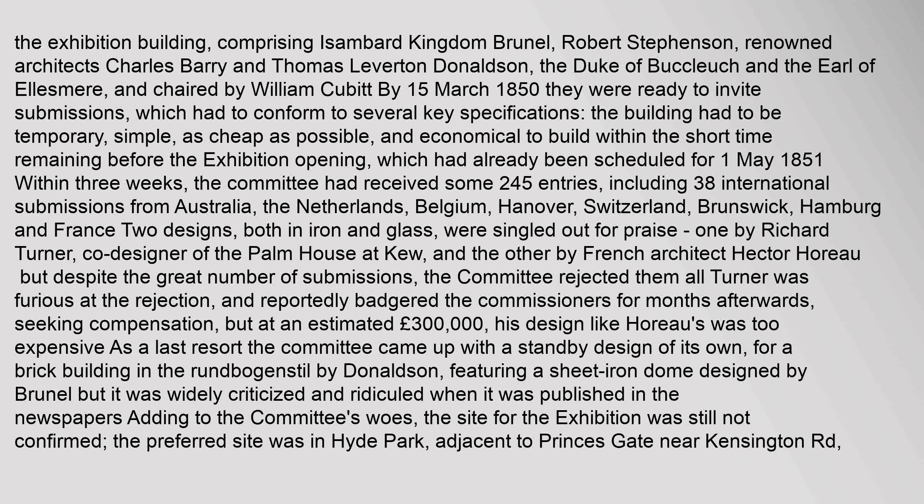Turner was furious at the rejection, and reportedly badgered the commissioners for months afterwards seeking compensation. But at an estimated £300,000, his design, like Horeau's, was too expensive. As a last resort, the committee came up with a standby design of its own — a brick building in the Rundbogenstil by Donaldson, featuring a sheet iron dome designed by Brunel. But it was widely criticized and ridiculed when published in the newspapers.